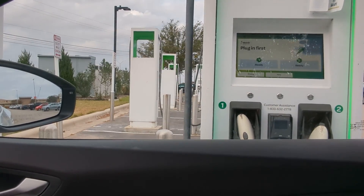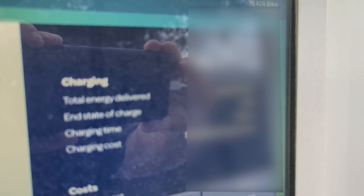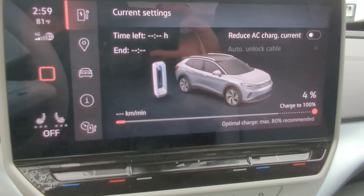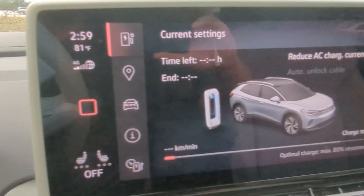Now let's see how fast this thing charges when it's at a very low state of charge. Part 2 covers the real world charge curve of the ID4: Does it charge as fast as advertised? How much energy does it take to go from 4% to 80%? And is there significant range degradation after 12,000 miles of ownership? Find out by subscribing for part two.